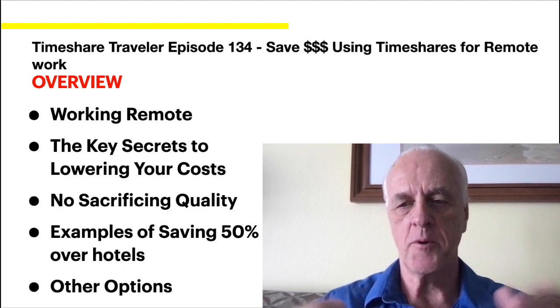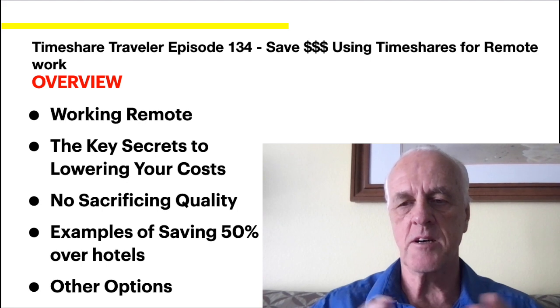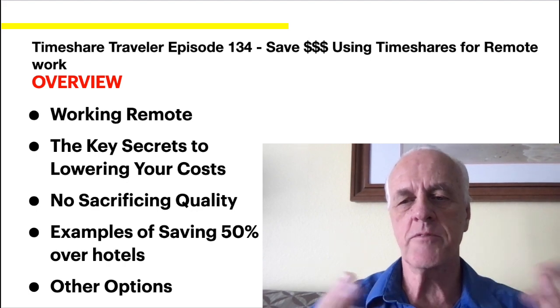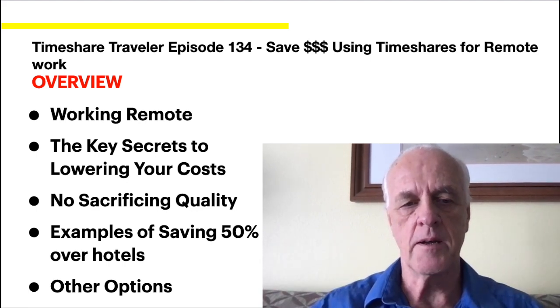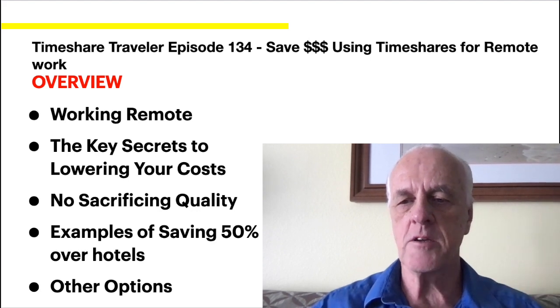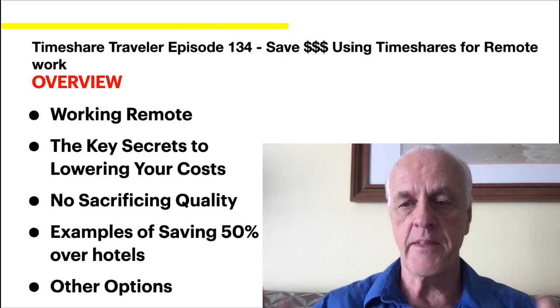I happen to be in a situation where I'm going to be working remote. I'm changing careers rather than traveling all over the place, but I have a chance to work remote. I did this for myself and it looked to save me a lot of money. I'll briefly touch on working remote, be more specific about mine, and then walk through the key secrets I figured out to save money. I think it could work for a lot of people.